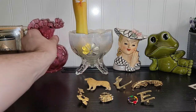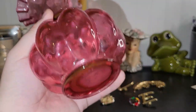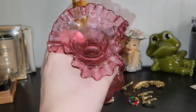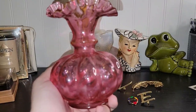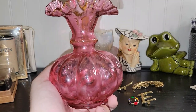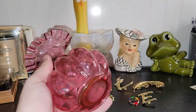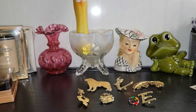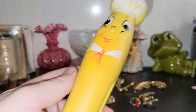I also got what I believe is a Fenton piece — this is one of their melon vases. I just thought it was really nice and again the price was really good. I can't wait to go back up to the Winchester/Stephens City area — I got some really good things in that little town. I will definitely be making my way back up there. I also want to go to Strasburg; there are a couple of places there that I didn't get a chance to visit.